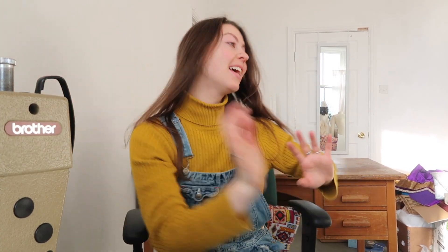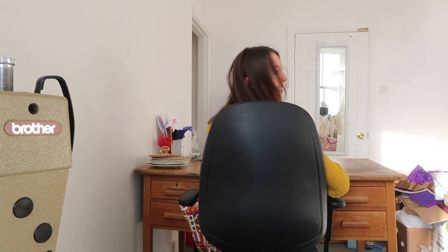One thing that is quite exciting is that I've got my sewing machine here and my desk here, and because I've got this old office chair I can just slide between the two.